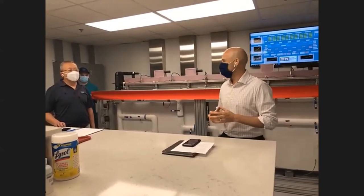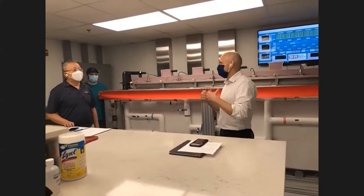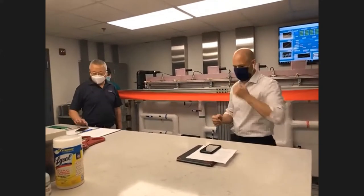So before we cut the big ribbon, Jen, maybe you could just tell the group — why did you want to build this lab? What were you excited about for this lab?